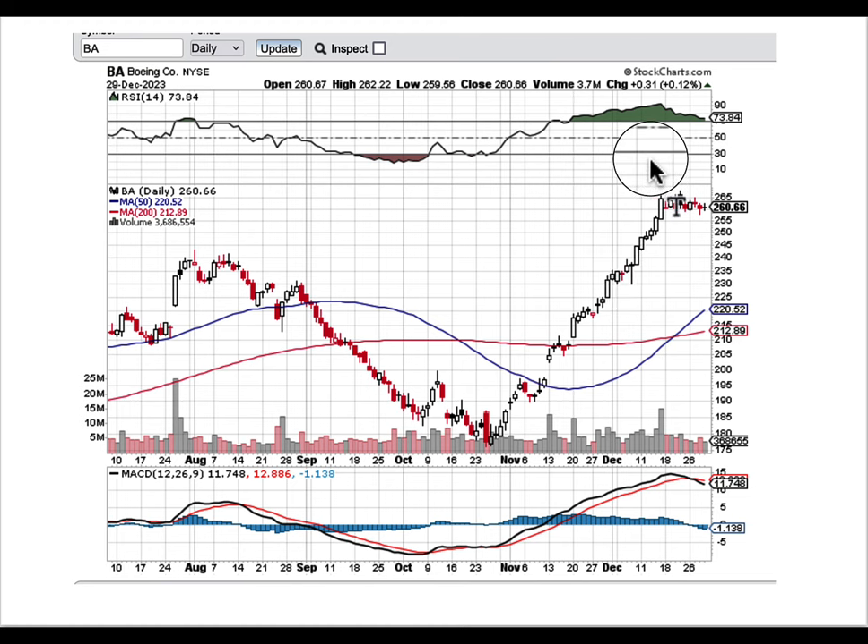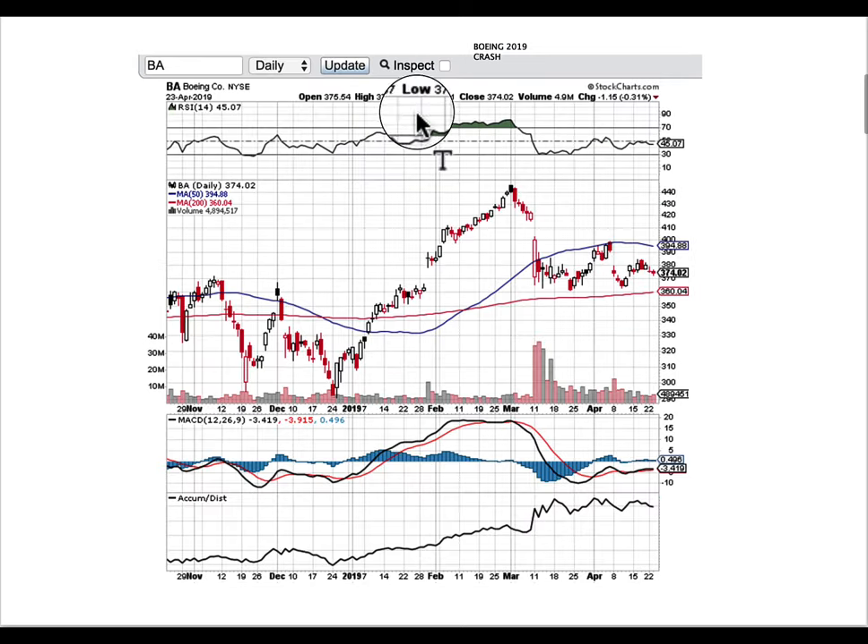So you look for irregularities if you're trying to be profitable utilizing chart analysis. In order to get good at that, it helps to look at thousands and thousands of charts during different time frames and look for instances of repetitive behavior during certain time frames.